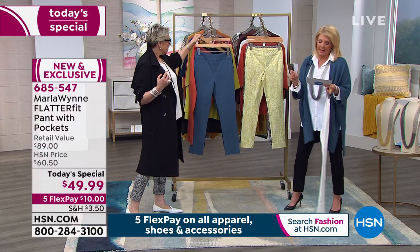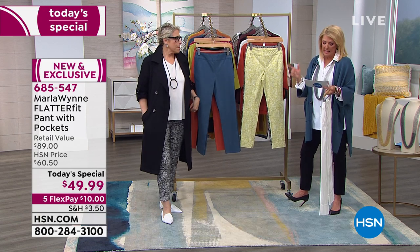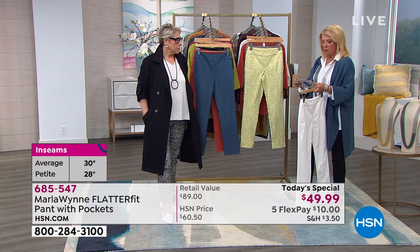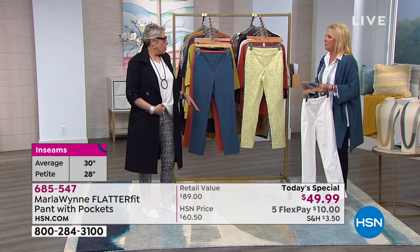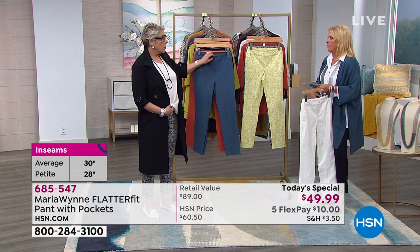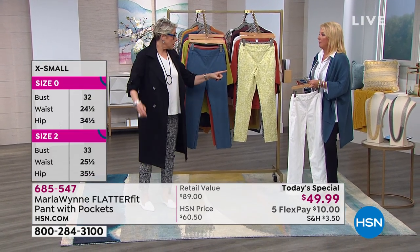We have petite length at 26 inches, average length at 28 inches — those are your inseams. Sizes run 2 through 24, and there's no button or zipper. Usually lines do small through 3X, but in this line we do numeric sizing, and I want to explain why.